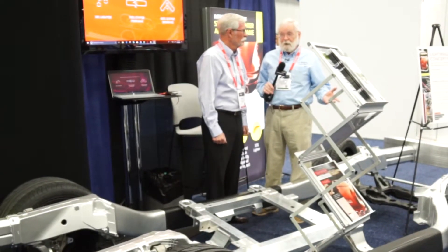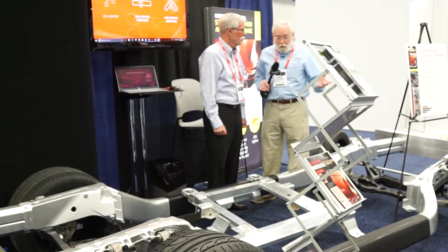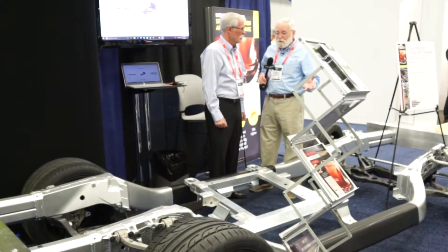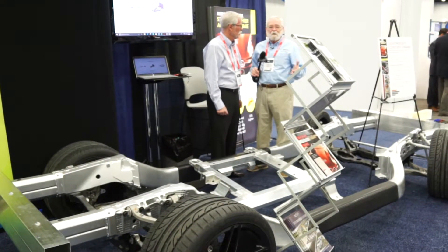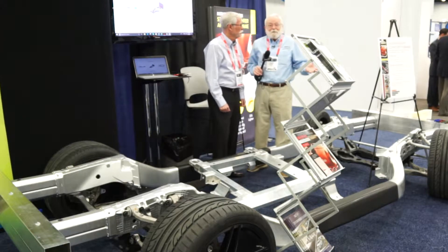We're here at the 2018 World Congress Experience, and I'm here at the AEC booth, where aluminum extruding is your life, pretty much. This is Lynn Brown, and he knows more about aluminum extruding than anybody I've ever met before.